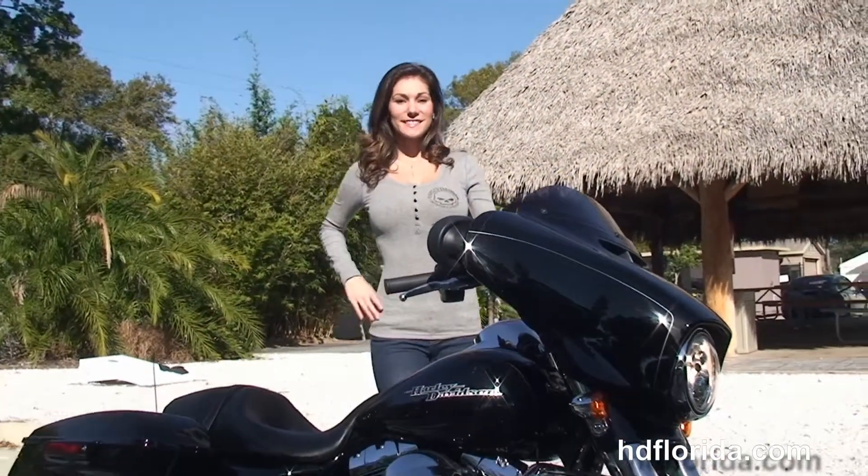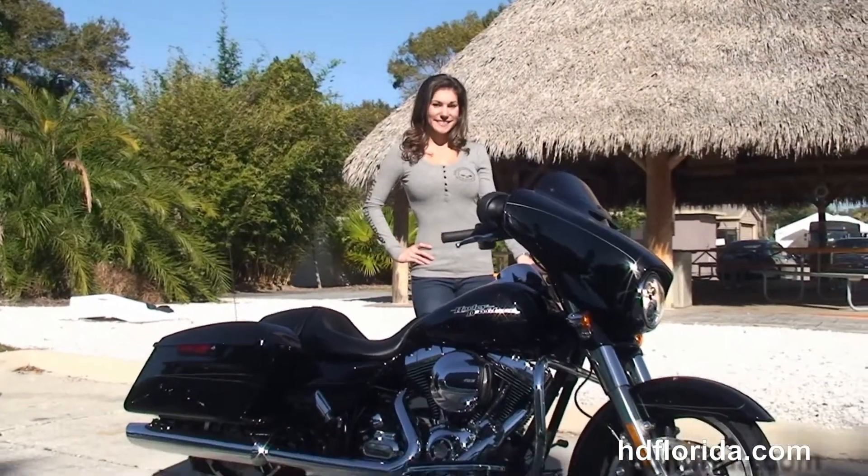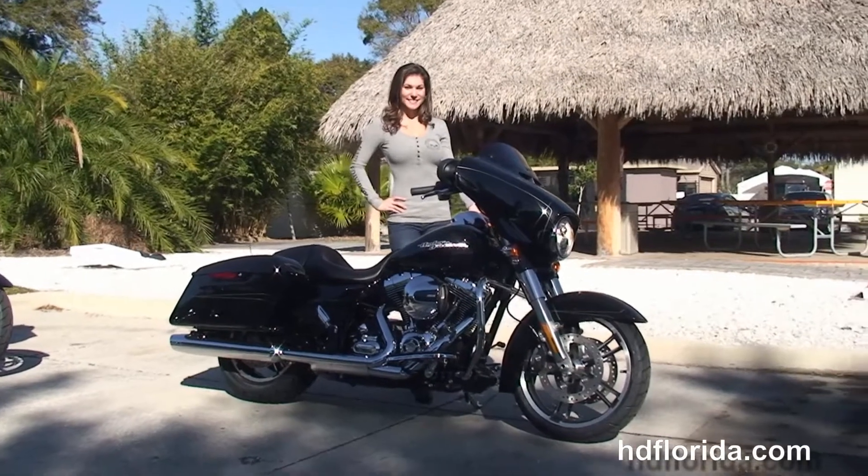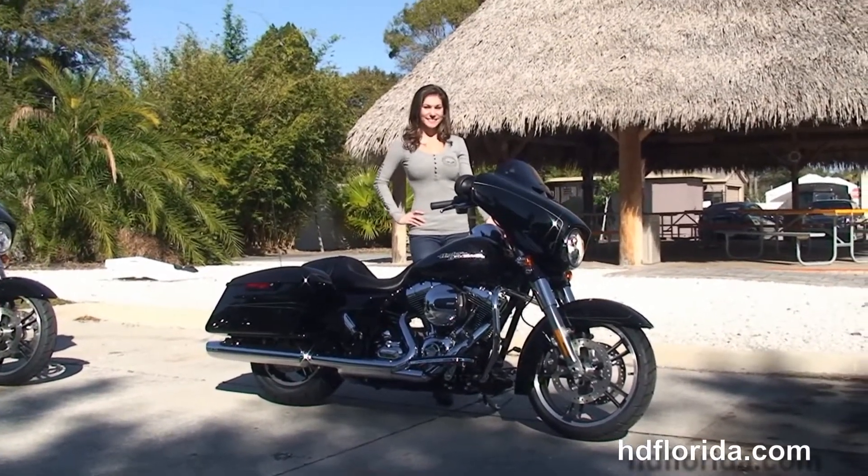Options and accessories on this bike retail at over $200. It's in stock and ready for immediate delivery. Here at the world famous Harley-Davidson of Tampa, all our bikes are fully serviced and safety inspected.